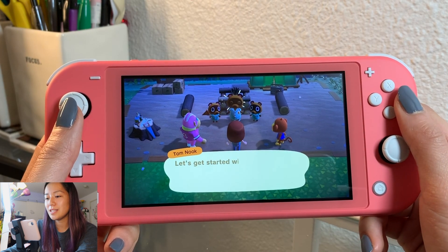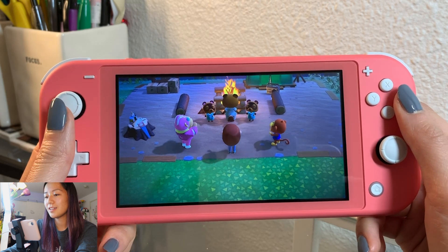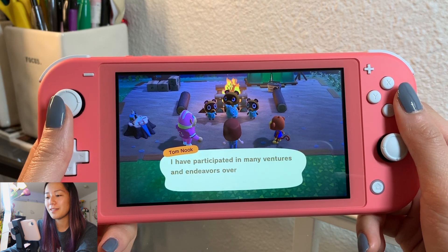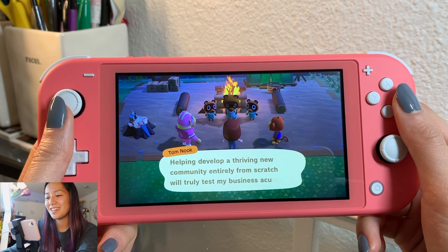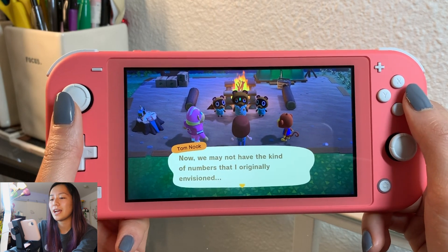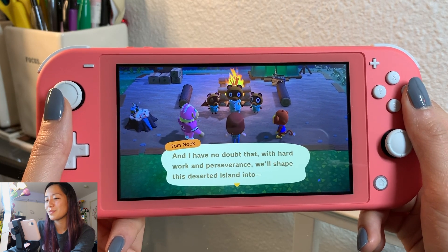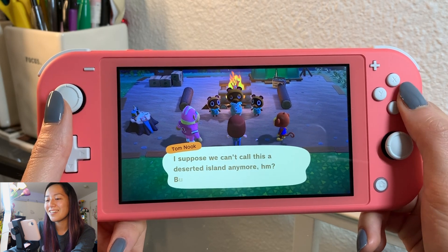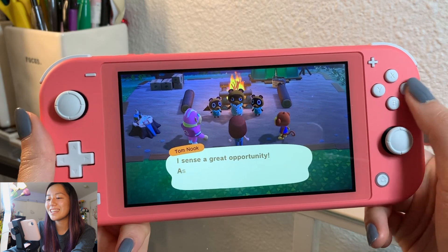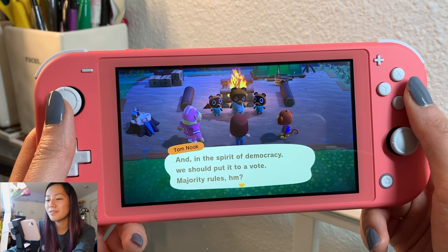Is that everything? I believe it is, let's get started with the festivities! It's a fire! Allow me to properly welcome you to your new island. Now we may not have the kind of numbers I originally envisioned, but that just means we'll have to rise to the challenge. With hard work and perseverance we'll shape this deserted island into - what should we call it? I sense a great opportunity! As the first residents of this island, we should be the ones to name it.